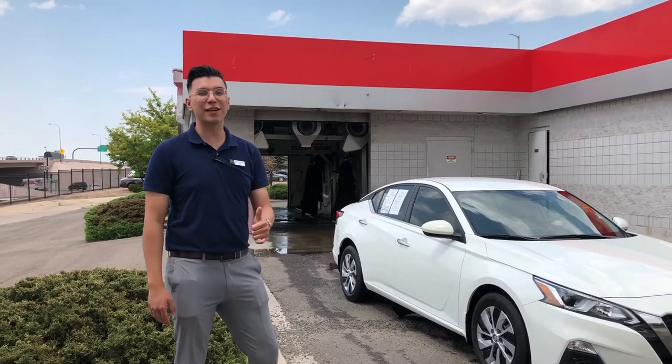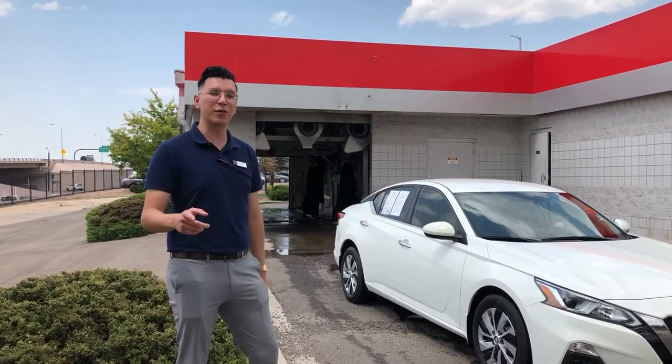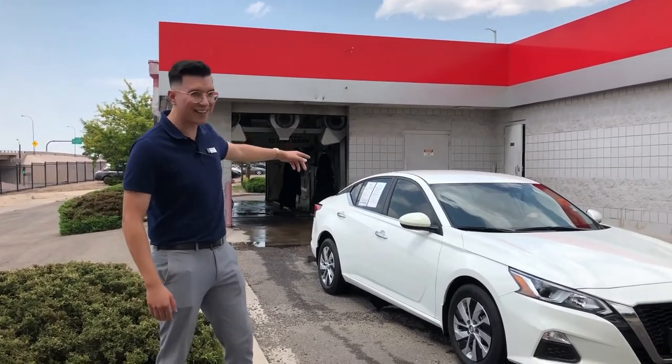With every car purchase you also get a free oil change, and your second one is half off. So come see me, Michael, or Lois right there.